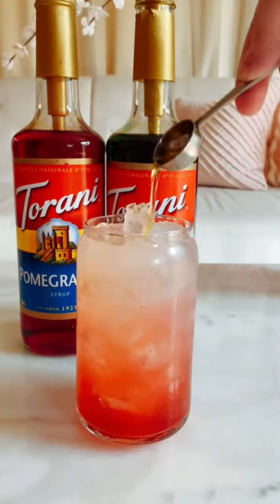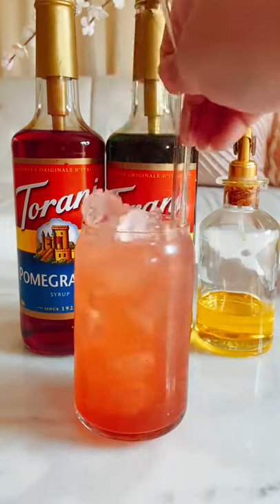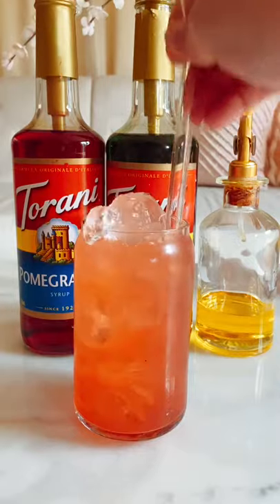A variation of this drink that you might enjoy is called the Palm Tree. It has pomegranate, passionfruit, and lime instead of kiwi.